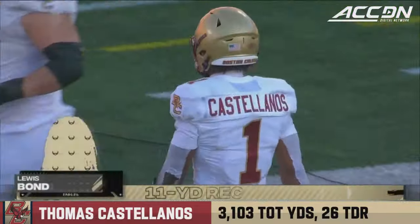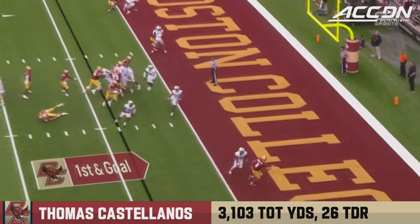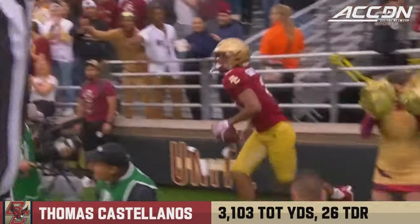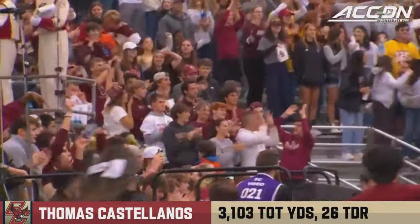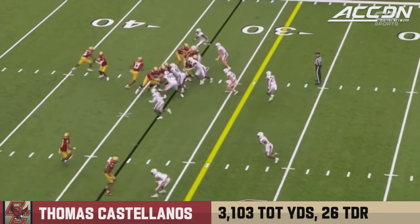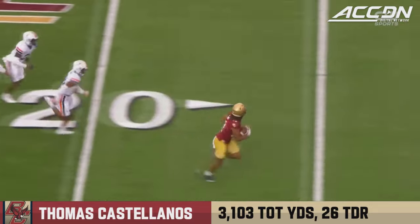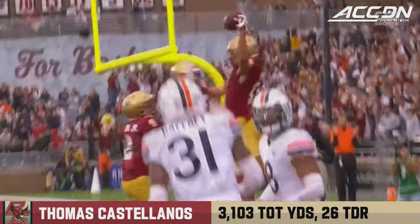BC trying to stay alive. First and goal for the Eagles from the four — Castellanos tosses it in the end zone and Boston College has a touchdown to Joseph Griffin from Castellanos. Final minute of the third quarter from Alumni Stadium — Bond inside the ten, and he'll take it to the house for Boston College.